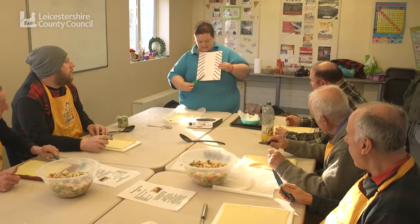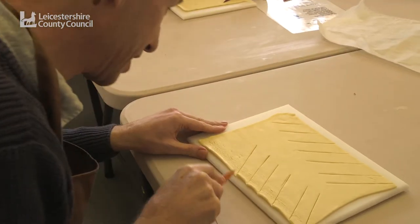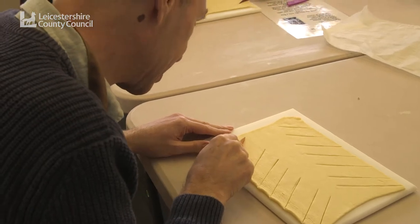I've just been shown this one in the cooking room itself, where you put your Christmas dinner into the pastry, plait it all, put it in the oven — it sounds quite nice actually, so I'm going to have a dabble at that one.